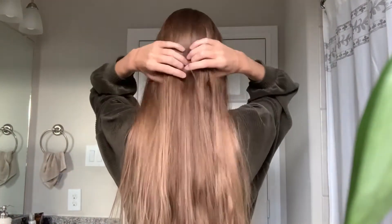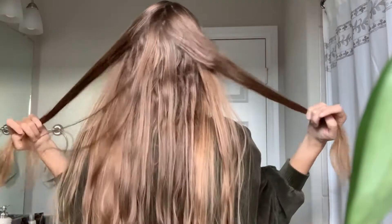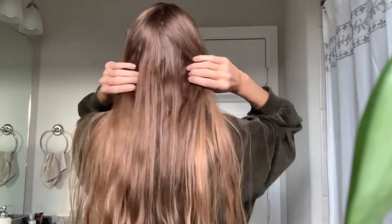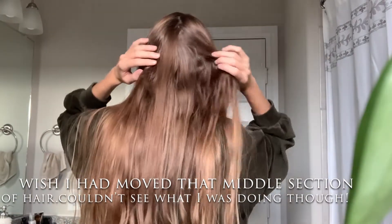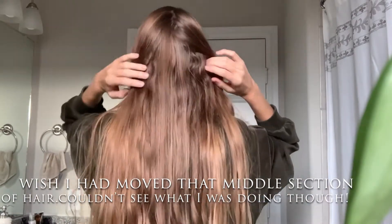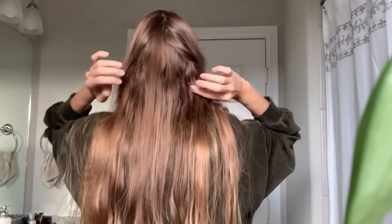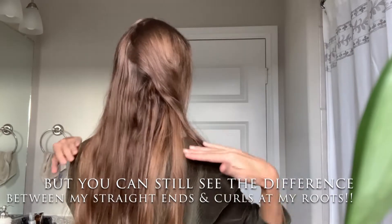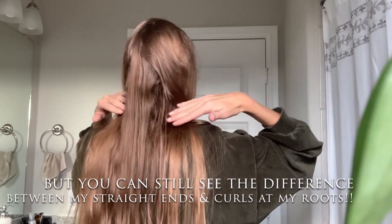I've noticed most of the hair thinning being reversed in the back — this bottom layer down here, especially when I have my hair half up at work. This part gets super super frizzy because it's all just new growth that's really short hair coming in.